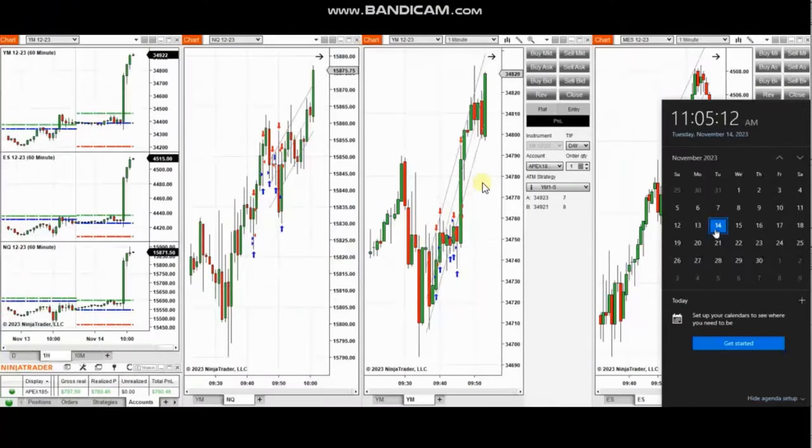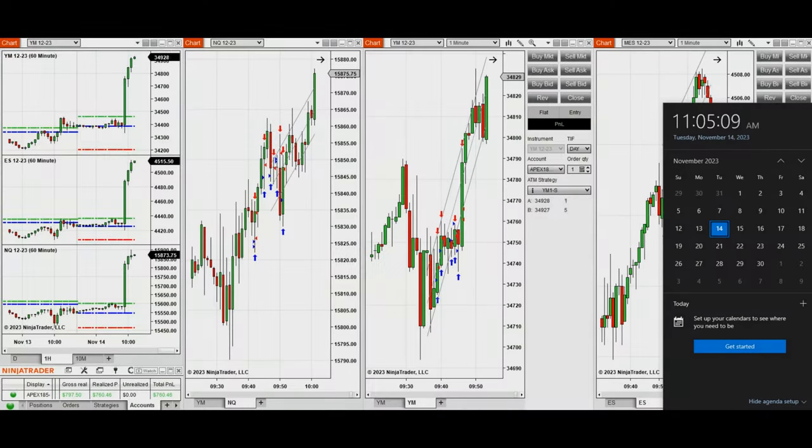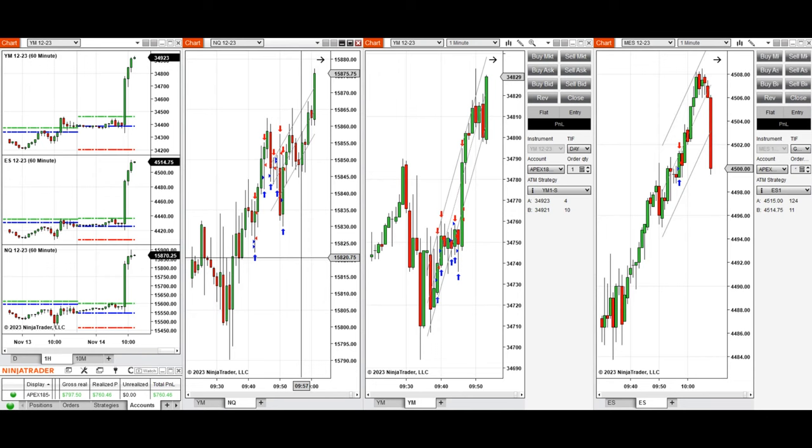The next trades are those I took during the New York market session. A video with a detailed explanation was sent to students yesterday, so I'm going to replay it here. I'd like to share the trades I took today, Tuesday 14th of November 2023.